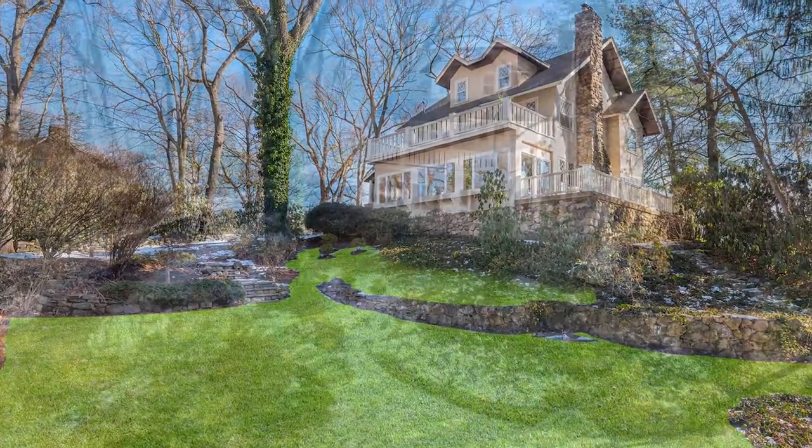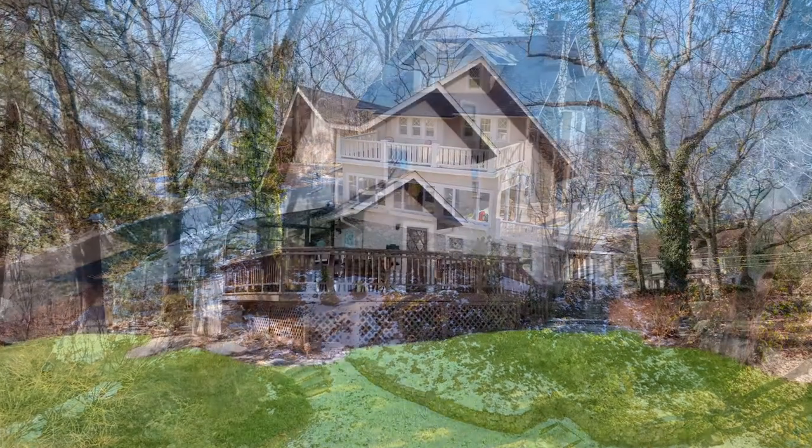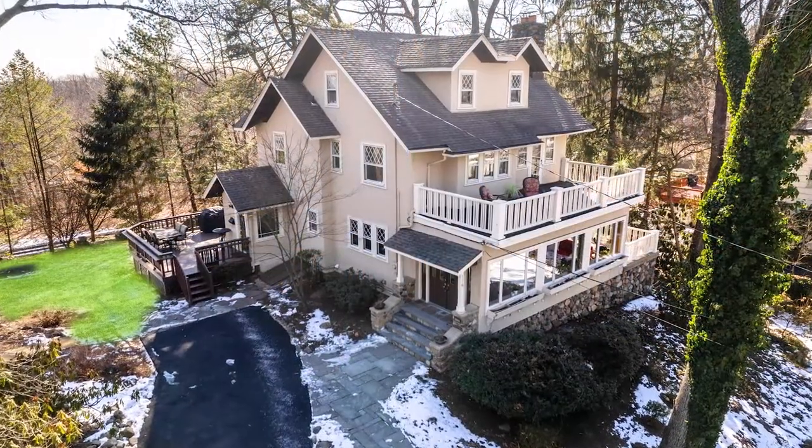One with nature. Surrounded by laurels, pines, rhododendron, and azaleas, this distinctive craftsman colonial was perfectly planted to be one with the natural beauty of the property.